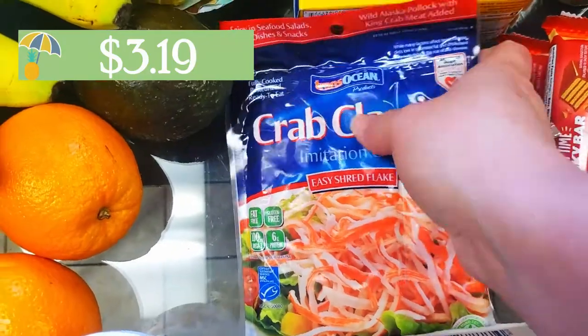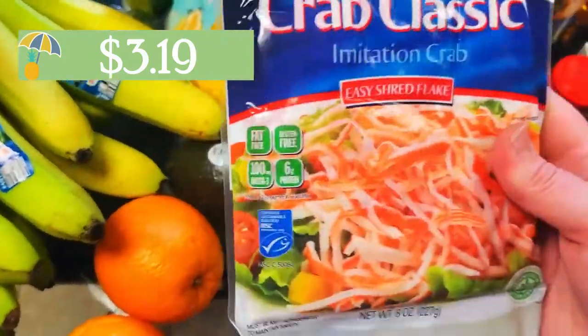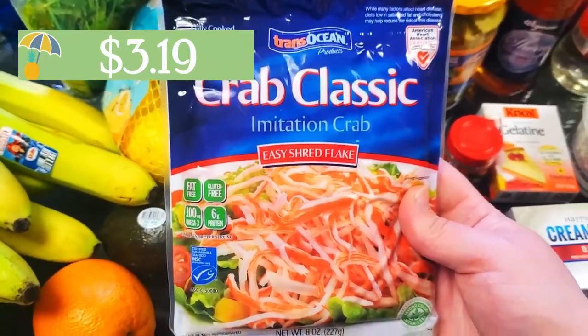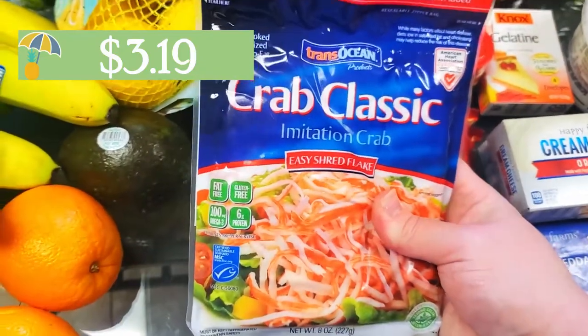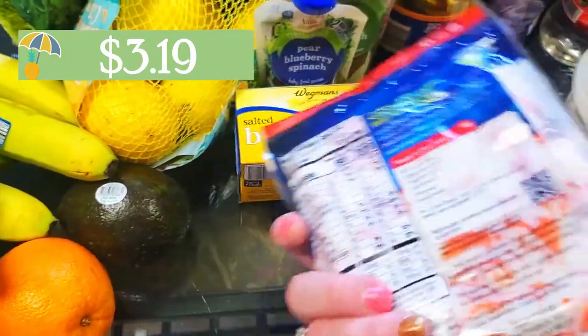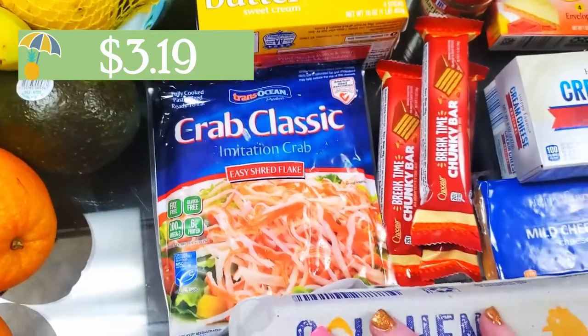This came from Wegmans — I grabbed some imitation crab meat, and this is going to be in those lemon recipes. I have my facts a little wrong; I was under the impression that imitation crab meat was around a lot longer than it had been. I didn't like the price of the canned crab meat because it was like $6 for half the amount I needed, so I went for the imitation crab meat, but I think we're going to make that work regardless.